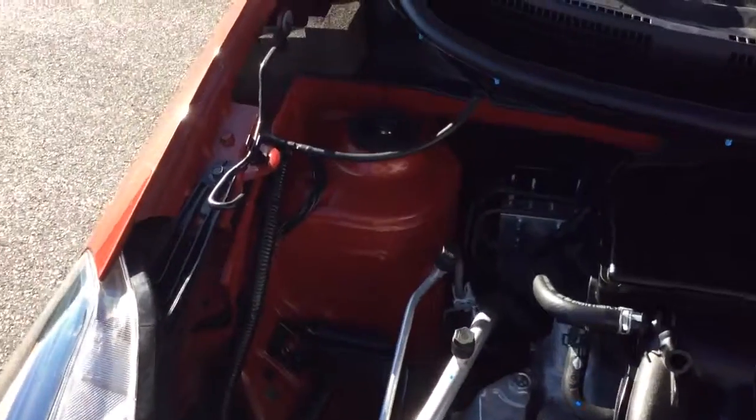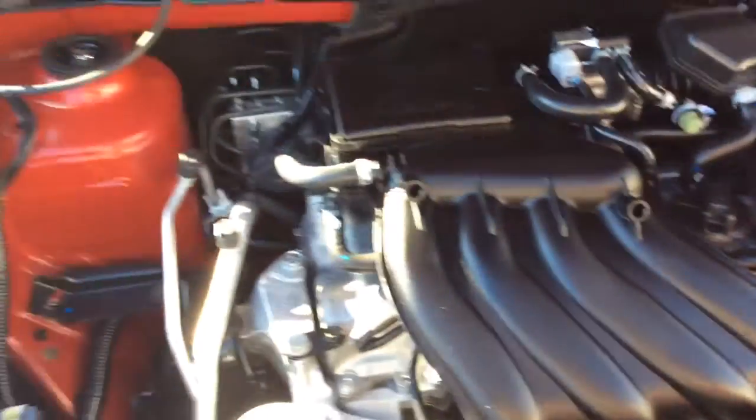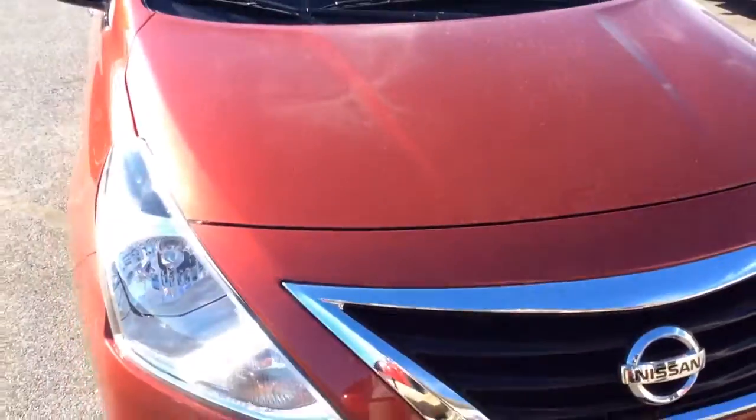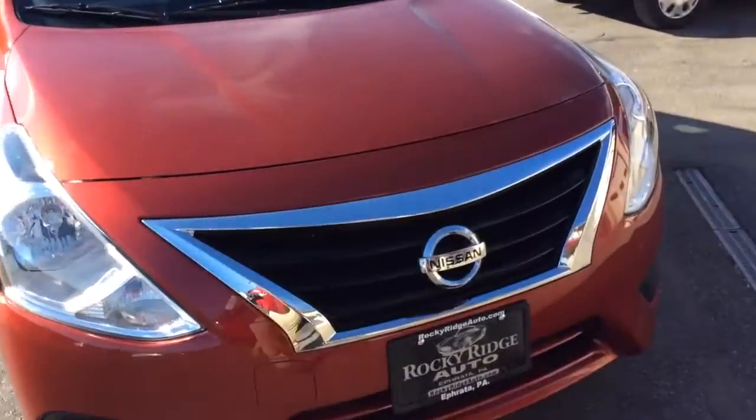Take a look here under the hood — we just got the Versa in, just got it inspected and serviced as well. So it's clean and ready to go. If you're looking to buy a 2017 even though you're buying used, it still comes with all remaining Nissan factory warranty — still covered under their 3-year, 36,000-mile bumper-to-bumper warranty, as well as their 5-year, 60,000-mile powertrain warranty.